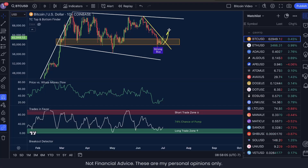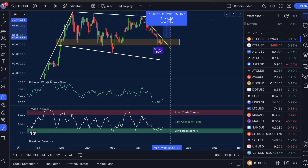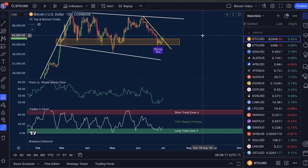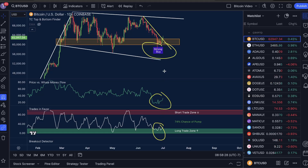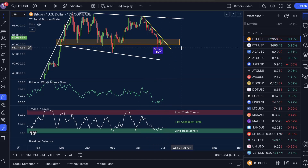We have officially broken out of the bounce zone and this is highly bullish. From the current price point we're looking at a potential move up of as much as 12% or more through the next couple of weeks. This is largely thanks to the strong buy, price versus well money flow low, and trades in favor low — creating the infamous bullish trifecta.